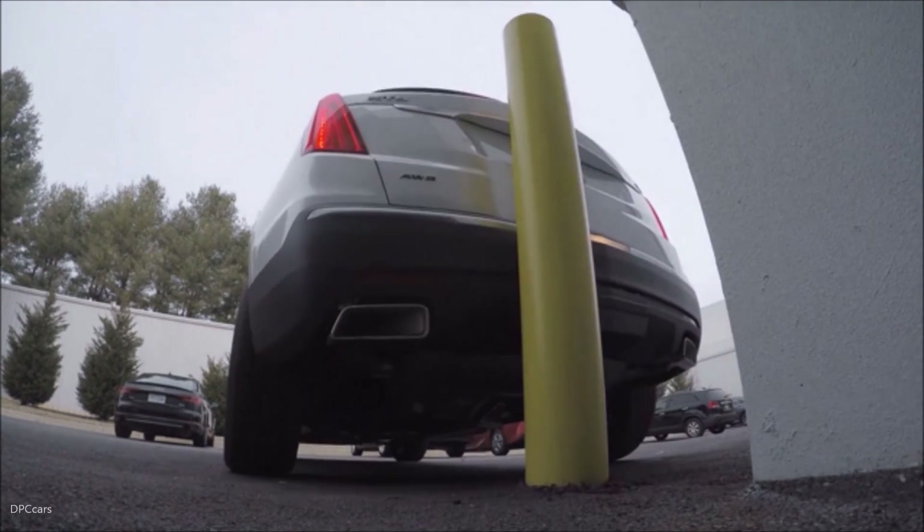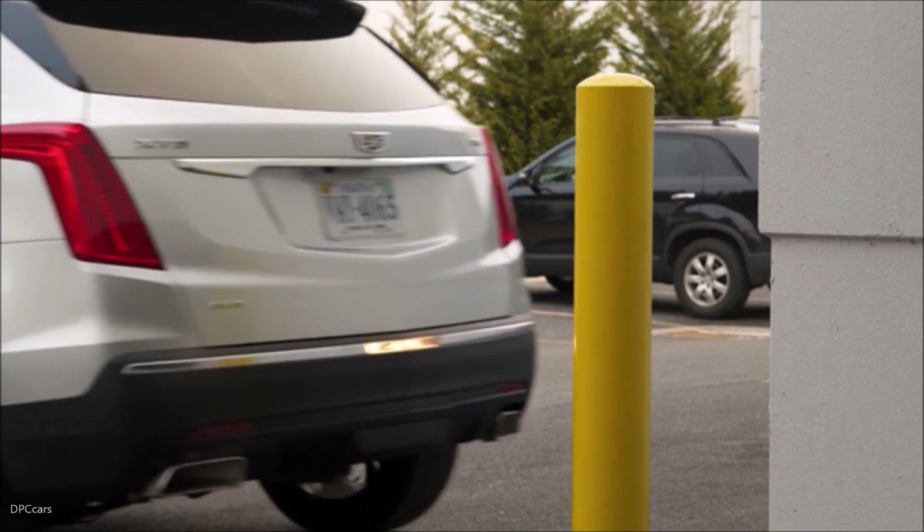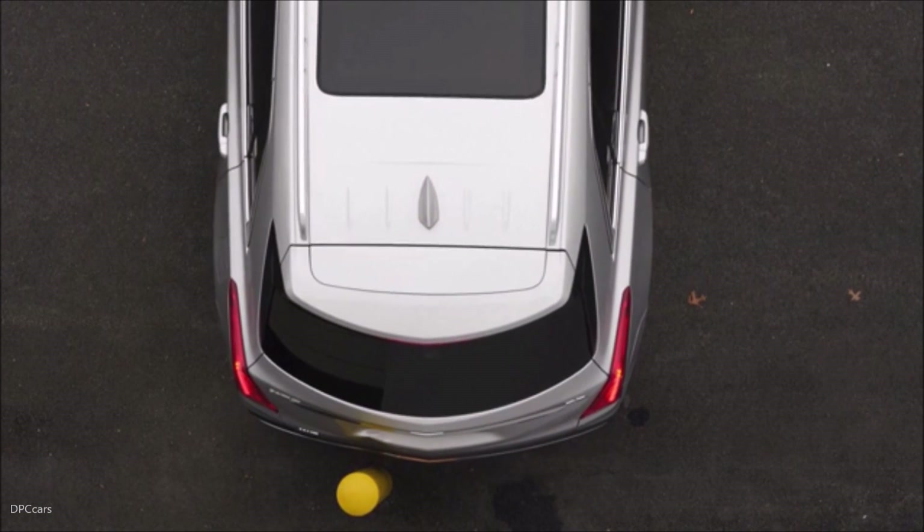Based on our work showing that parking assistance features are indeed helping people avoid crashes, we've set up a new consumer information rating program that helps consumers identify those cars that have the features that are going to be most effective at preventing crashes in parking situations.